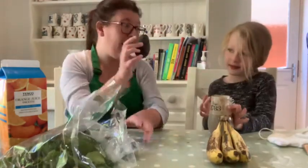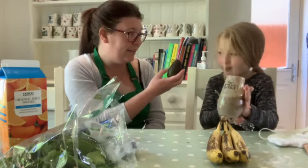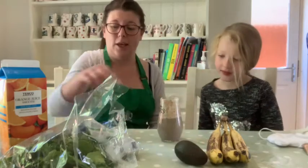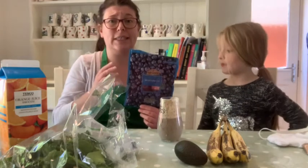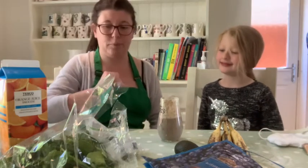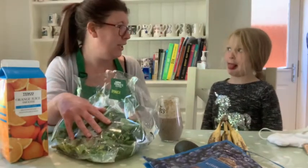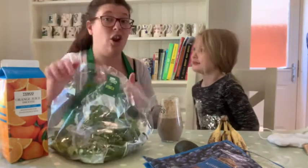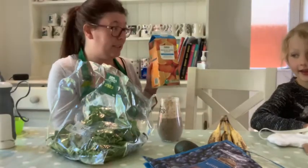We put an avocado in that smoothie - would you have eaten avocado otherwise? No - but she loves it in the smoothie and it does make it really creamy. We love blueberries - they gave it a lovely sweet taste. Was it nice and cold because of the blueberries? Yes, brilliant! We also added fresh leafy spinach - would you eat spinach normally, Phoebe? Did you taste it in the smoothie? No - that's an absolute winner! And we added orange juice for vitamin C.